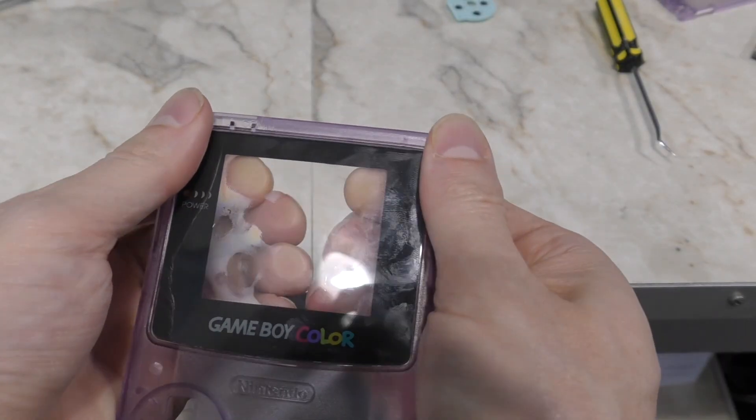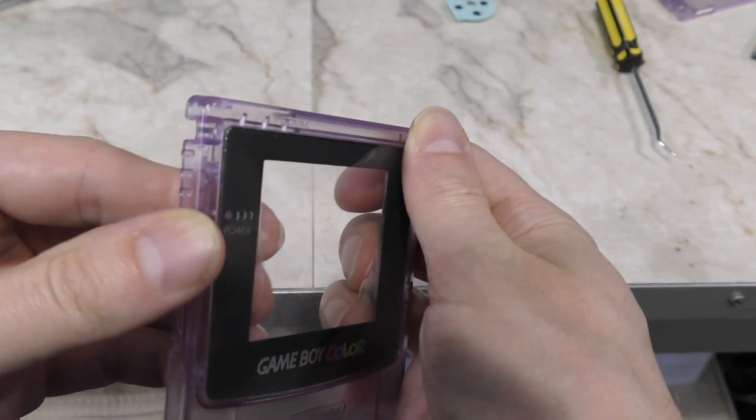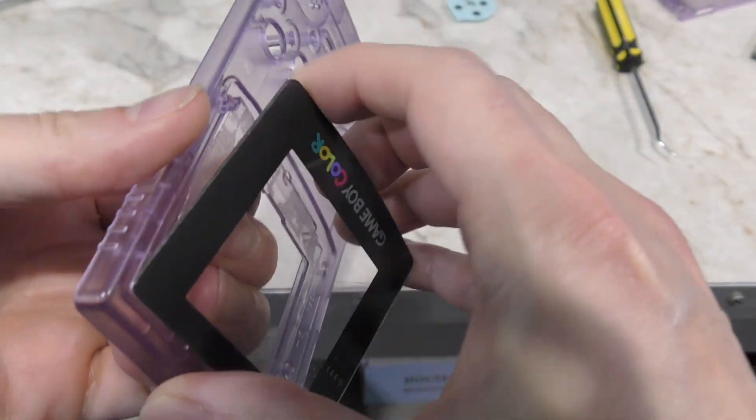You'll also need to remove this screen protector. The way you do that is just push from the inside. Just be gentle with it and work around the edges slowly.